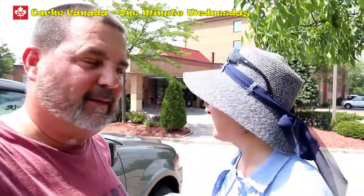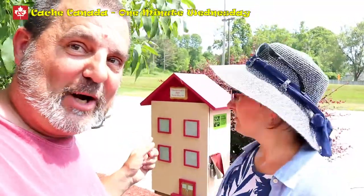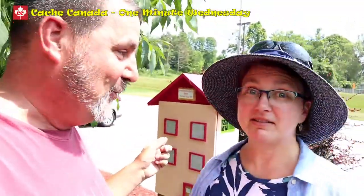Hey, you got a minute? Well, I want to drop off some TBs. Oh well, we can do that because we're at a TB hotel. We are, but this is the Best Western. Well, it's not the Best Western — it's Peterborough's Best Travel Bug Inn. We can drop the trackables there. And it's a One-Minute Wednesday, so start the clock and roll the credits.